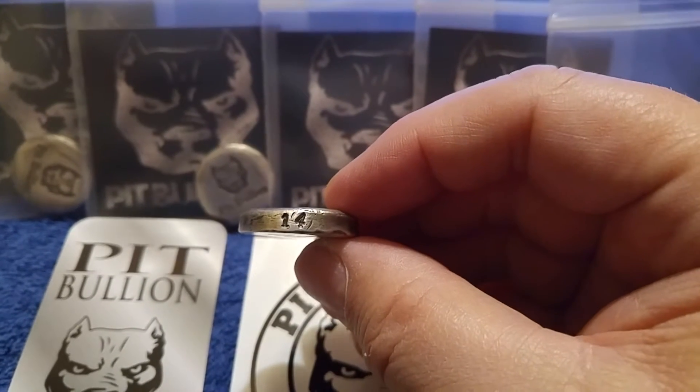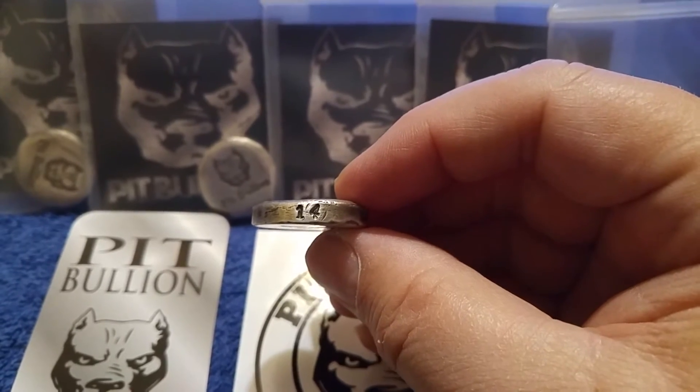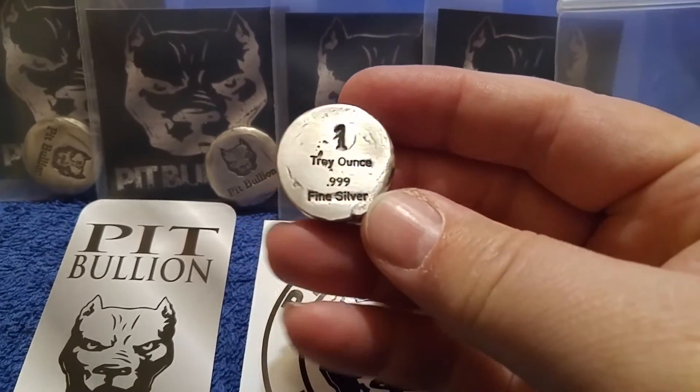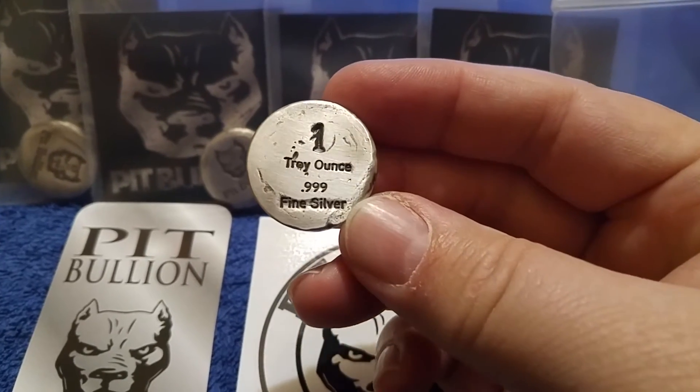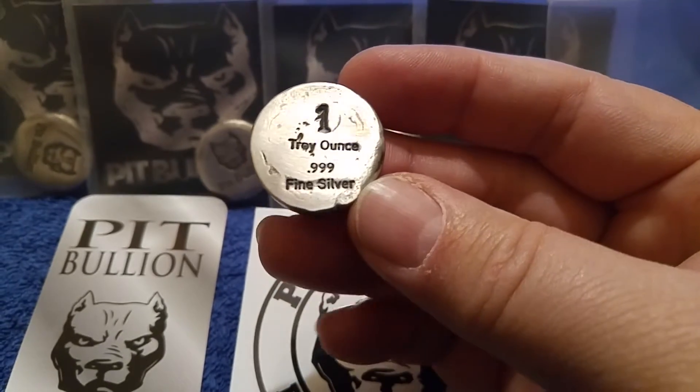I just can't believe people don't see the potential to go ahead and jump on a few of these. This one's number 14, and there's the back — one troy ounce, 9.99 fine silver.